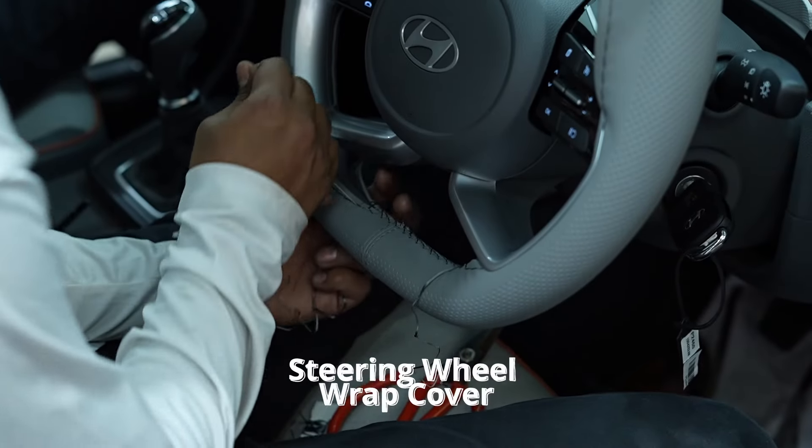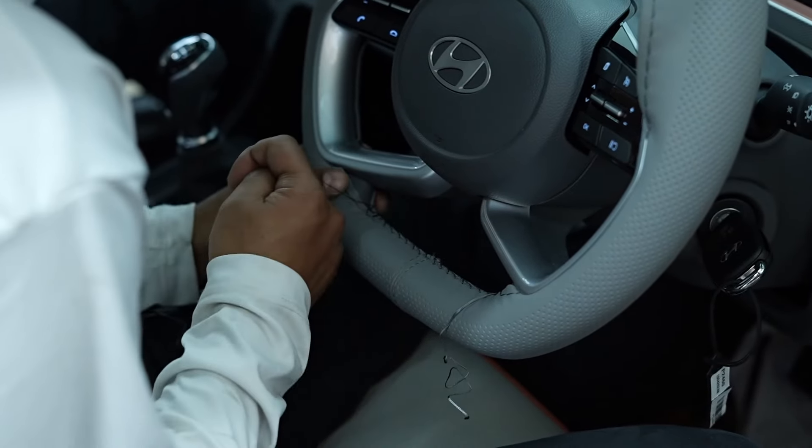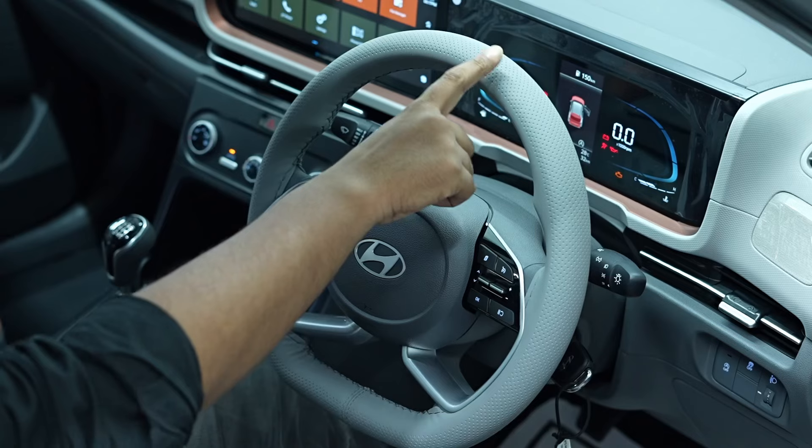To ensure a premium feel, we have wrapped the steering wheel with a premium steering wheel wrap cover. This enhances grip and comfort, making every drive more enjoyable.